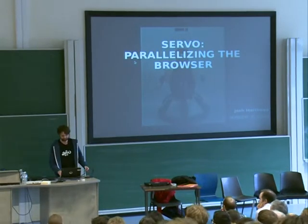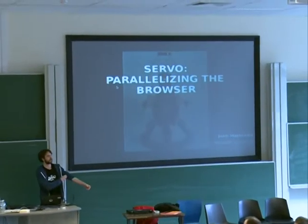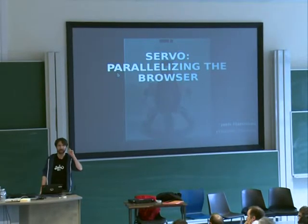Cool, thank you. And thank you all for coming. So I'm going to tell you about Servo: what we're doing with it, what it is, why it is, and answer all your questions hopefully. And also tell you how you can get involved.